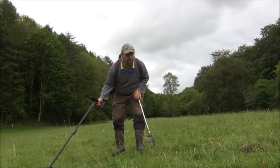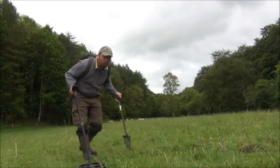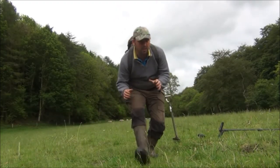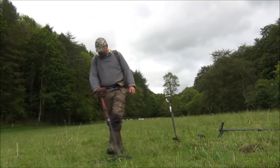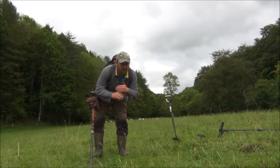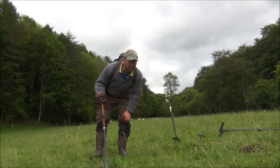This one's reading high 70s on the Deus. It's quite an exciting one — I just have a good feeling about it. Nice, bold, strong signal. I'll bring in the E-Track and see what it has to say: 10.34, 14.35 — those are the readings on the E-Track, different ways. There's a bit of foil or something there as well.